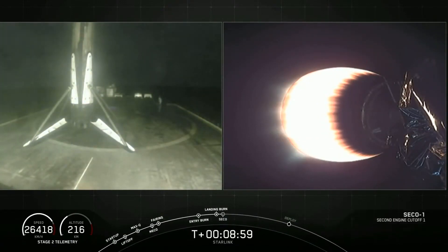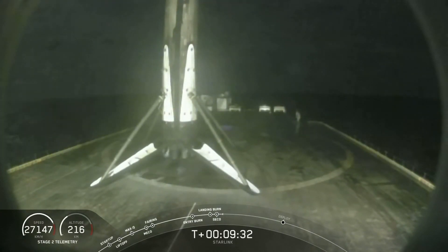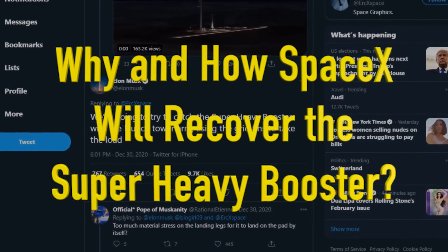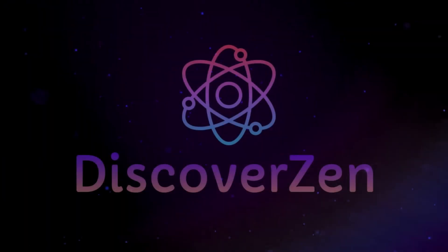They have recovered more than 70 orbital class rocket boosters to date, but they have a different plan for the recovery of the Super Heavy Booster. So let's discuss why and how SpaceX will recover the Super Heavy Booster in today's video of DiscoverZen.